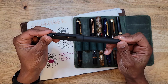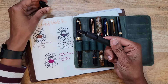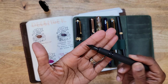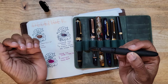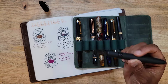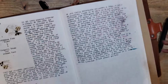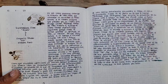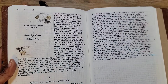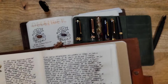Next is the Esterbrook Estie in the Raven, in an extra fine nib. I love this black nib — the writing experience was really good. I have it inked with Organic Studio Henry David Thoreau Walden Pond. Here I have a writing sample as well. I'm not sure if the camera can pick up the ink — I think it's a bluish-green ink with a red sheen, and I just love this ink.